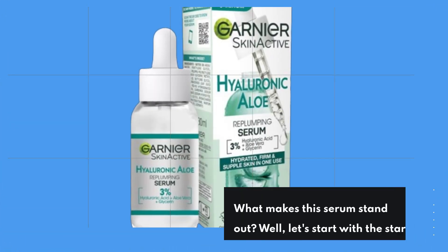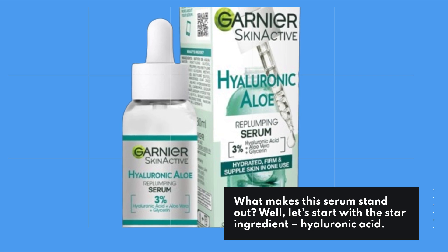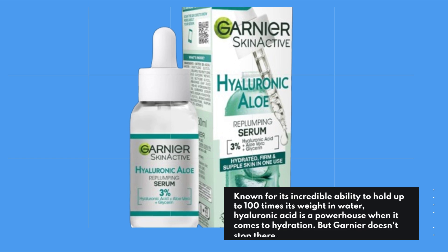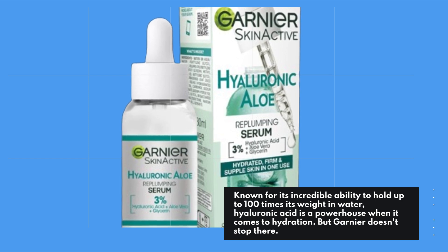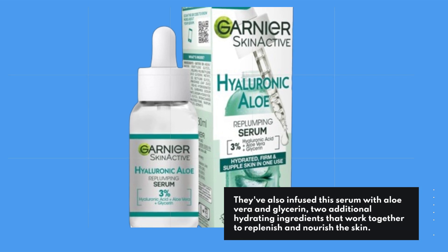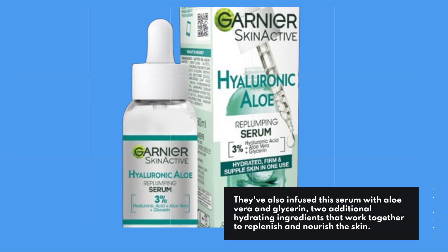What makes this serum stand out? Let's start with the star ingredient, hyaluronic acid. Known for its incredible ability to hold up to 100 times its weight in water, hyaluronic acid is a powerhouse when it comes to hydration. But Garnier doesn't stop there. They've also infused this serum with aloe vera and glycerin, two additional hydrating ingredients that work together to replenish and nourish the skin.